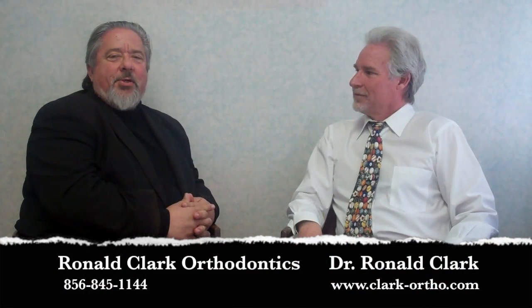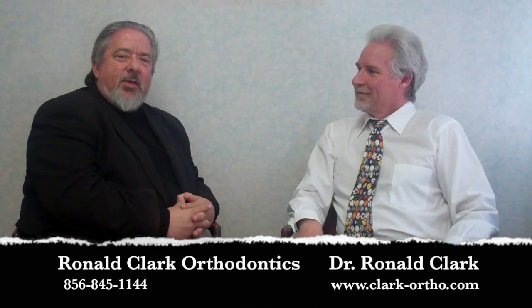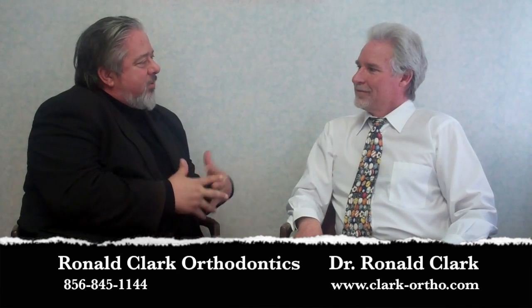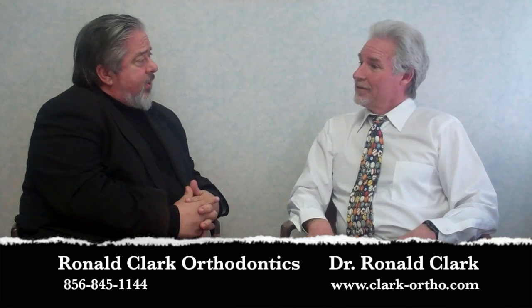Hi, this is John Lohr and I'm here today with Dr. Ronald Clark, and he's going to share with us some of the treatments that he performs in his field of orthodontics. Doctor, what are some of the things that you do for both children and adults?